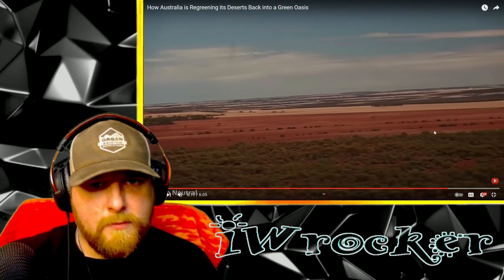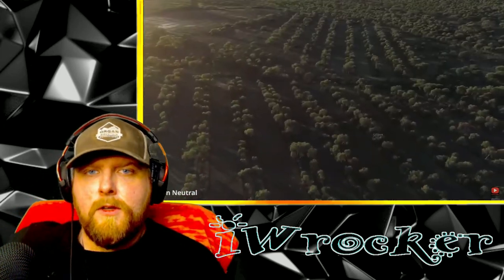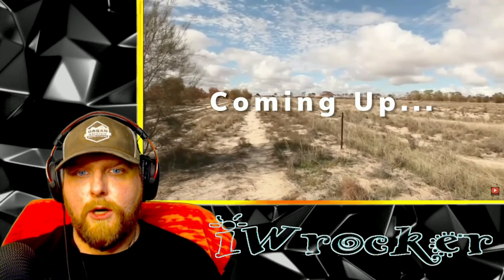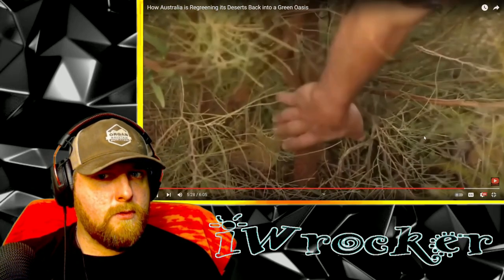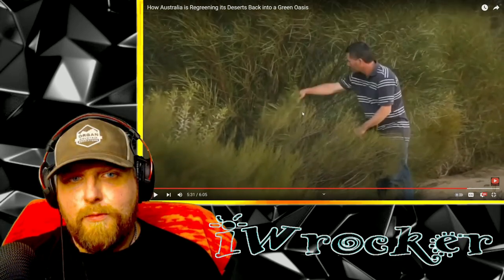Returning native forests throughout the world is a vital step to restoring biodiversity, lowering local surface temperatures, and restoring the aquifers. In part two of our Australian re-greening the desert series, we will cover how community-led projects are helping farmers to radically transform their farming practices to become more sustainable, resilient, and profitable.